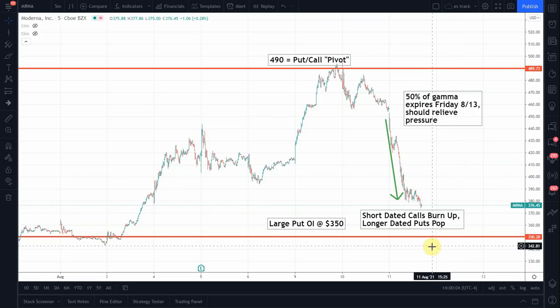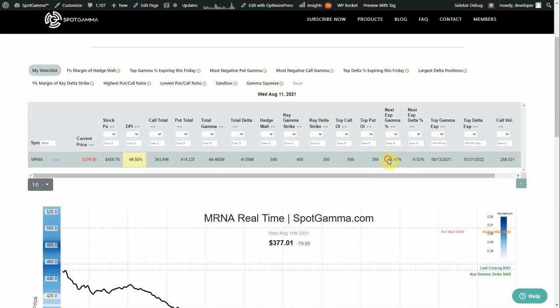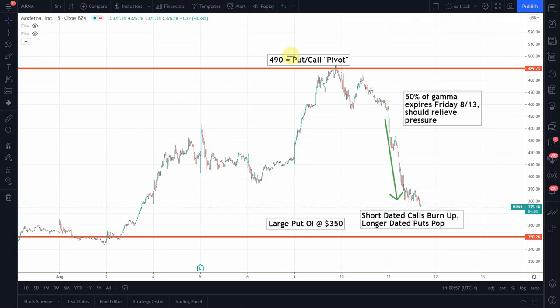For the next two days, this 350 to 380 level is probably where the stock settles. Flipping back to the equity hub, you can see about 50% of the gamma expires on 8/13. Looking at today's volume, there is very large volume at the 400 strike on both the put and call side. There are also 25,000 contracts so far traded at the 380 strike for this upcoming Friday, and only 18,000 traded down at 350. So we're not so sure that the put pressure can push this thing all the way down to 350.